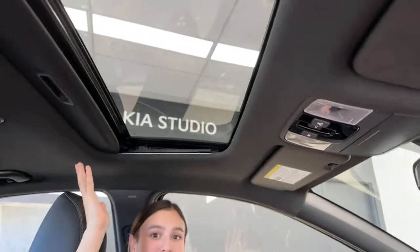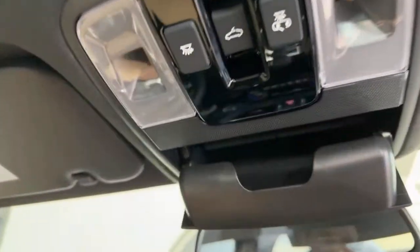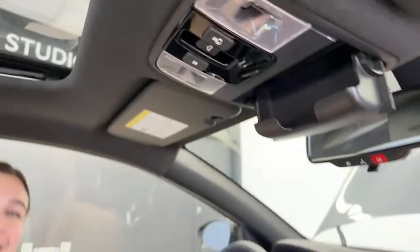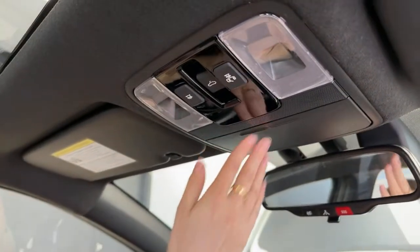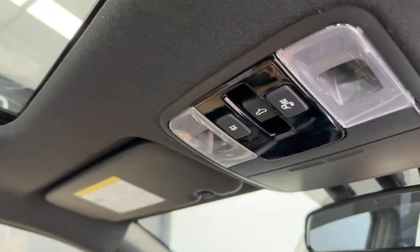You do have a lovely sunroof — it's a beautiful day today and I would definitely have this open on my drive home. I'm so amped about this feature — can you guess? Sunglass holder, baby! I think every vehicle should have a sunglass holder and hardly any of them do, which is absolutely criminal. And up at the top, like every other vehicle, you have your lights and sunroof control.